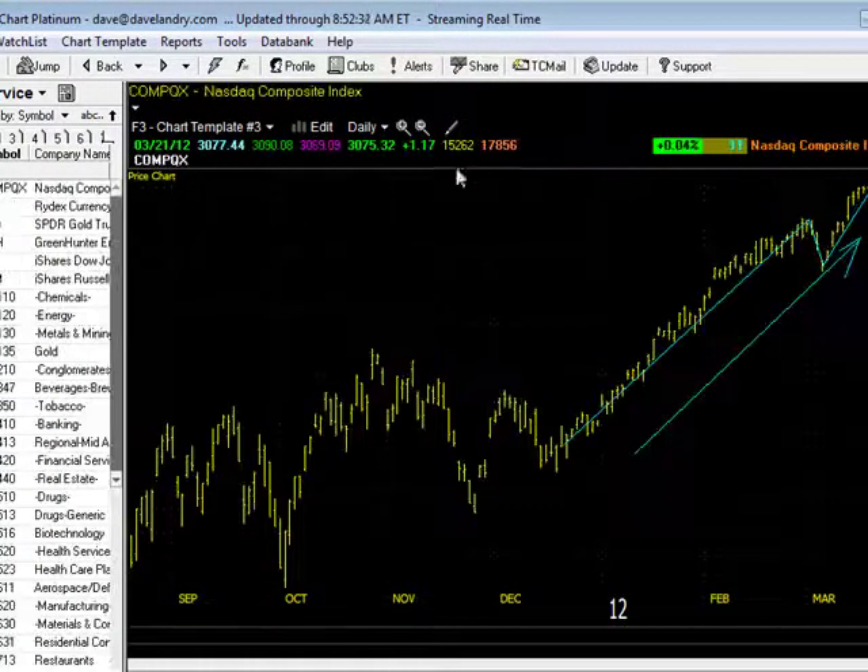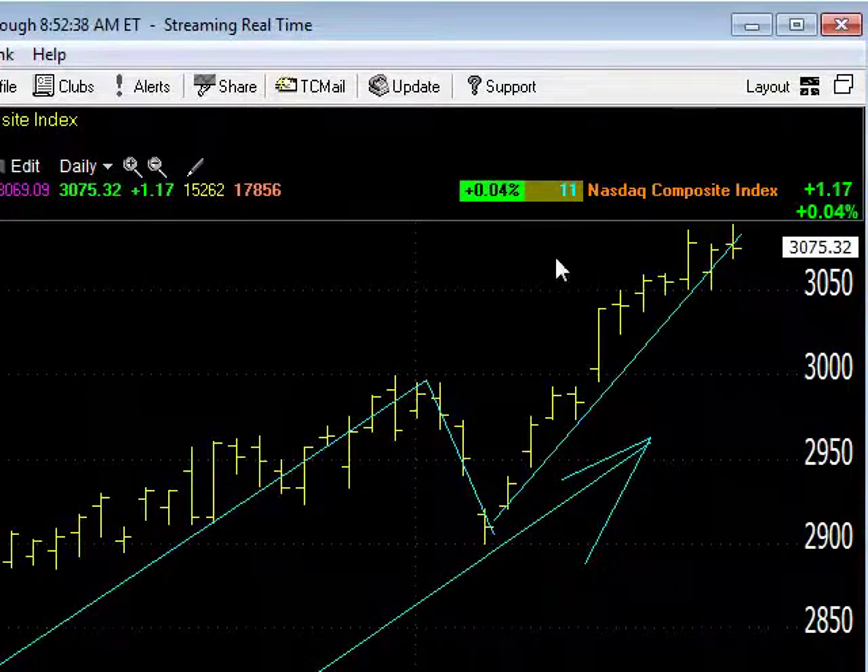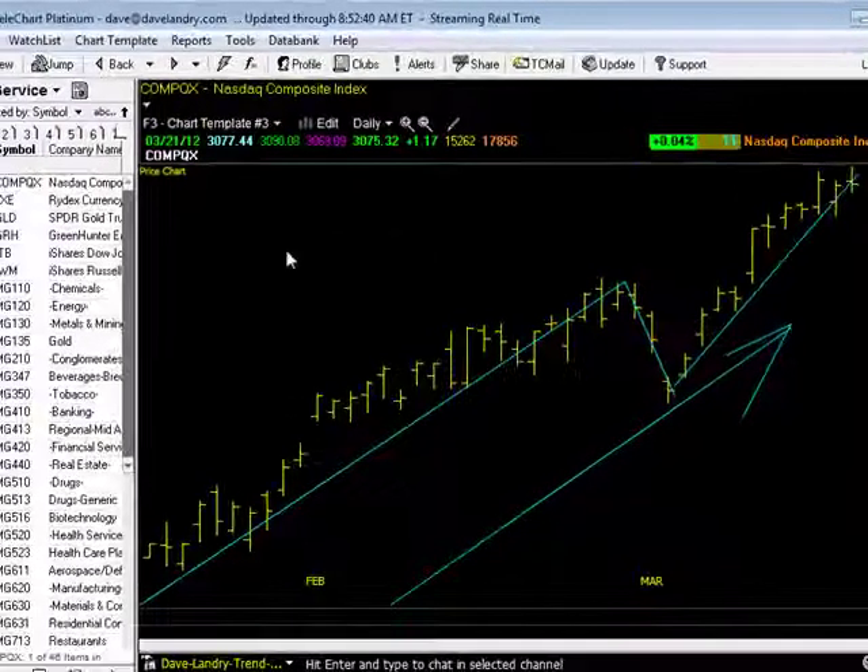Let's take a look at that NASDAQ — the "quack." As you can see, it managed to eke out a very, very tiny gain, hovering right around these decade-plus highs.